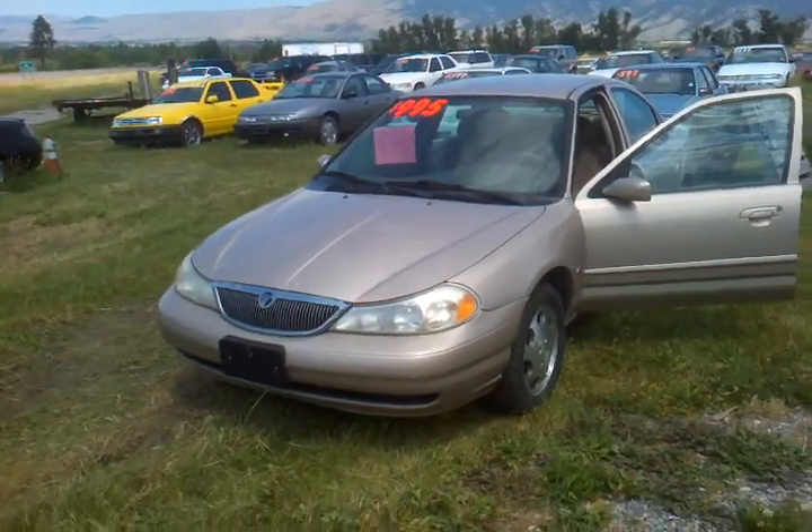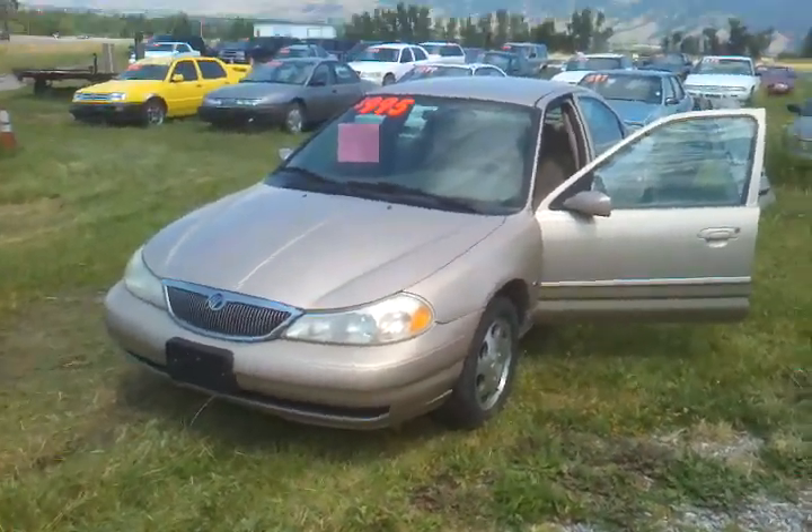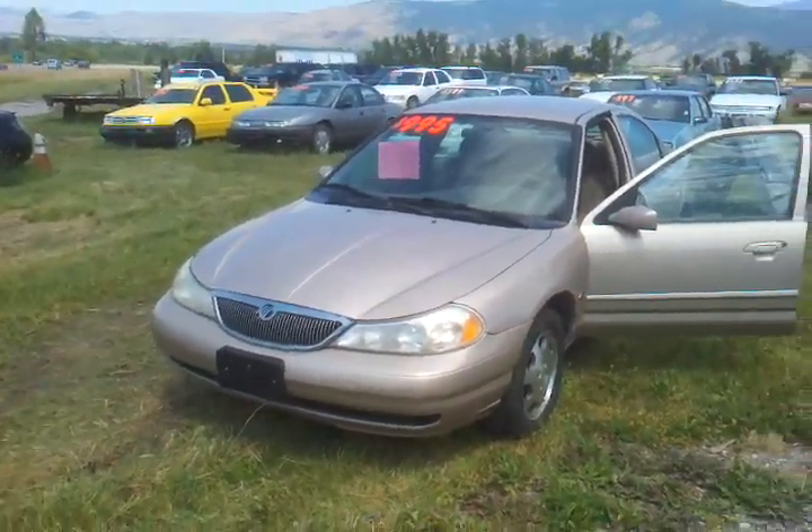Hi folks, Jeff at OrangeMT.com, M&M Auto Sales. I want to just replace the video on this and show you the new lower price on this. It's $9.95.